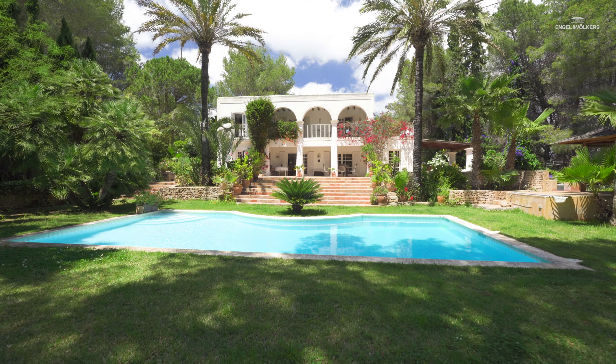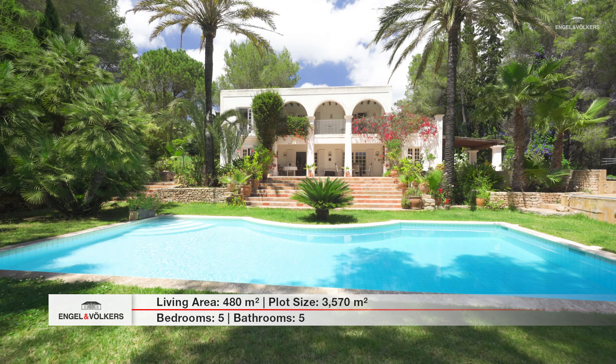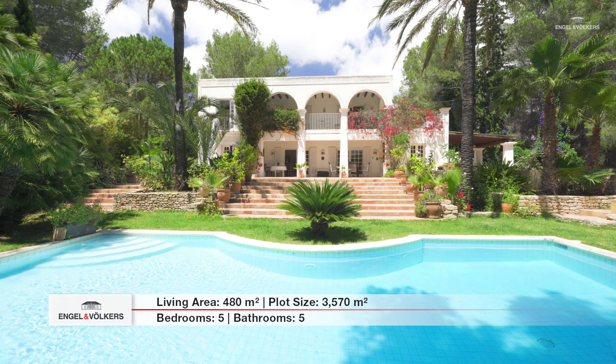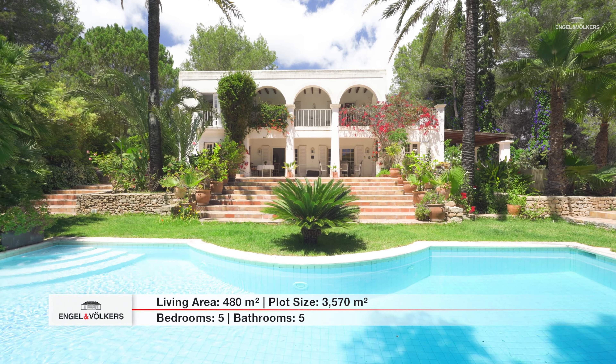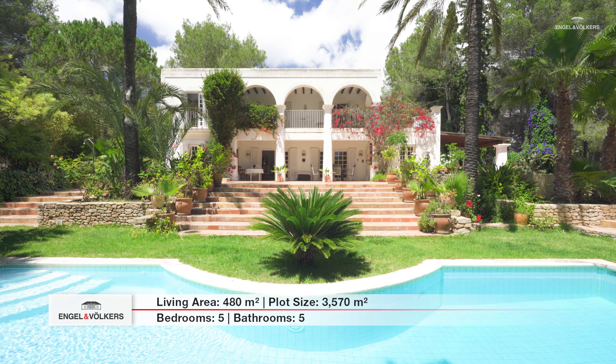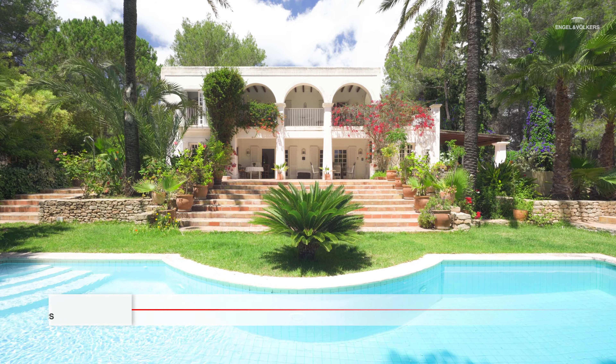The total built area of the property is 480 square meters on a plot of almost 3,600 square meters, distributed between a main house with three bedrooms and three bathrooms, and two separate studios with one bedroom and one bathroom each — so in total five bedrooms and five bathrooms.